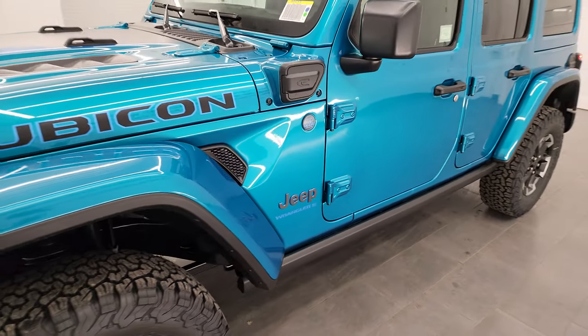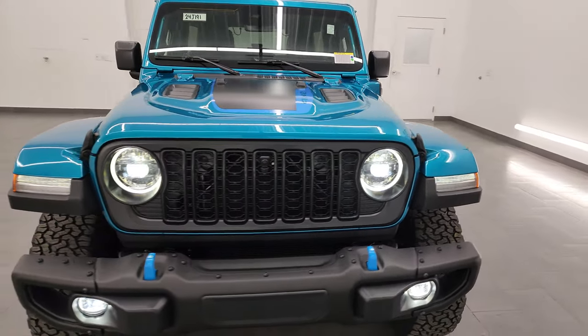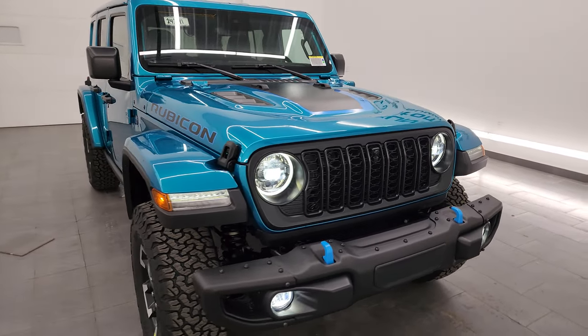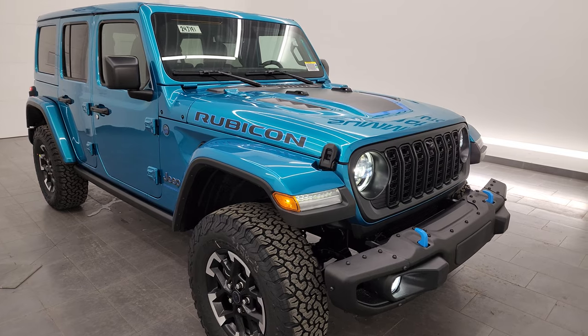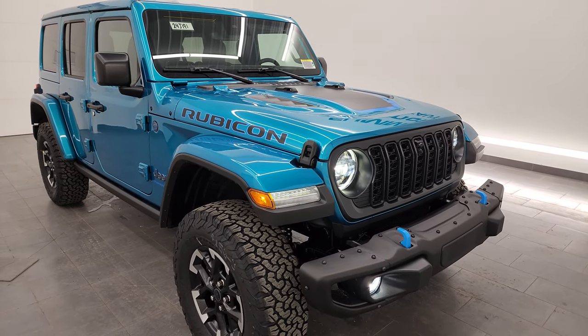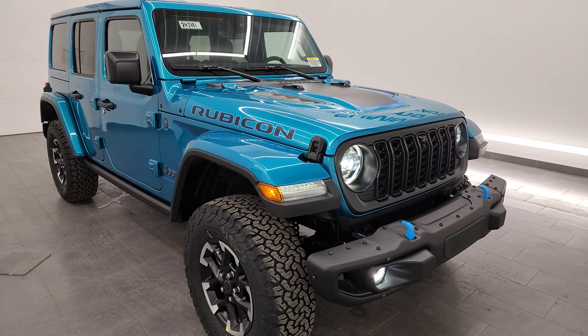Let me know what you think of this Wrangler in the comments below. Kind of a quick video. I'm also going to show you the original window sticker at the end of the video — I think it's easier to click the link below, but we'll go through the original window sticker here. Give me a second to turn off all these lights, I'll do a final walk around, show you how bright they are, show you the original window sticker, and then we'll be all done.